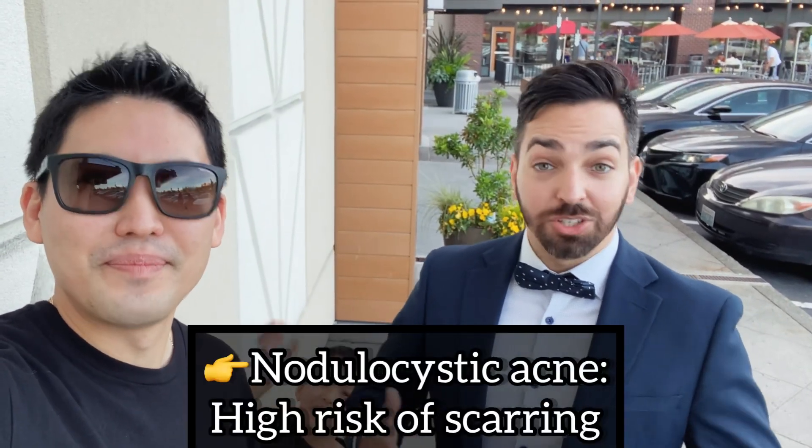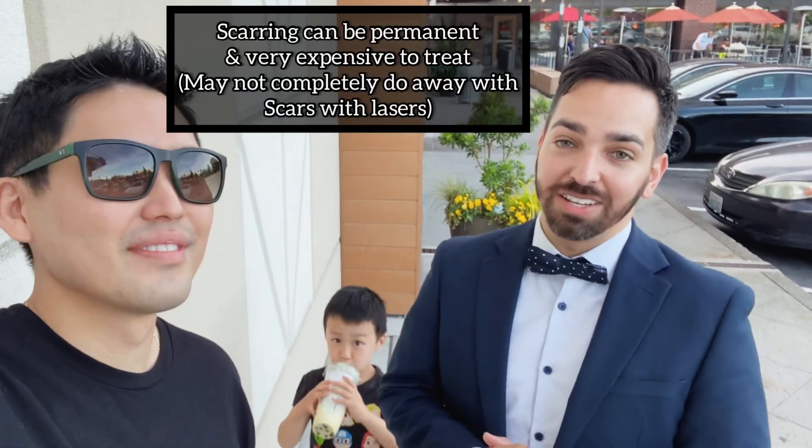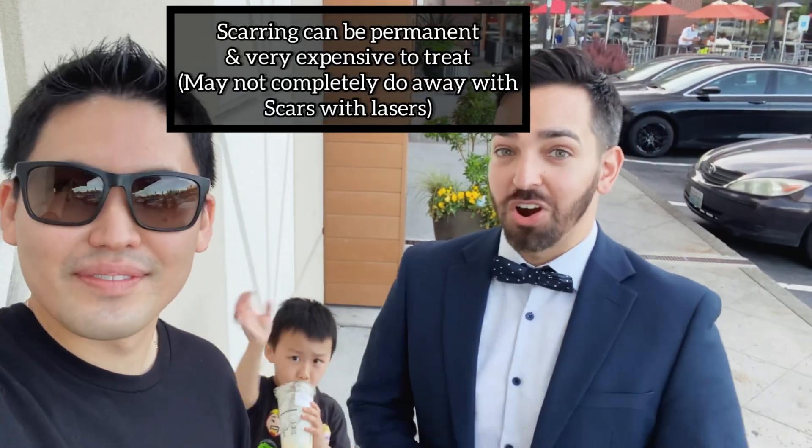Then you can have nodulocystic acne, which is deep-seated acne that often scars and can be very, very painful for people. Those are the kind of acne that you want to see a dermatologist for, definitely. Otherwise, you may have permanent scarring.